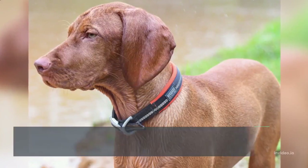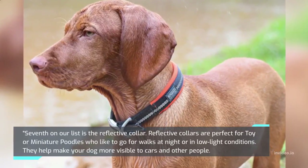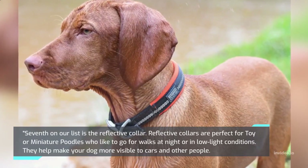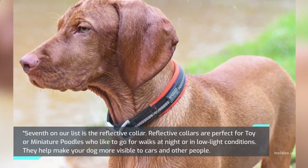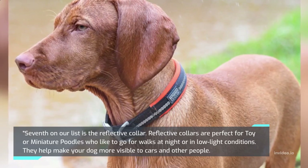Seventh on our list is the Reflective Collar. Reflective collars are perfect for toy or miniature poodles who like to go for walks at night or in low-light conditions. They help make your dog more visible to cars and other people.